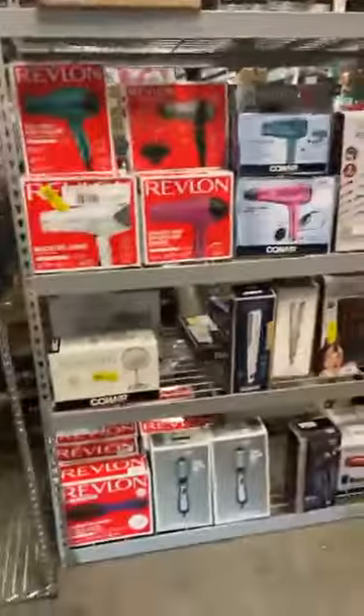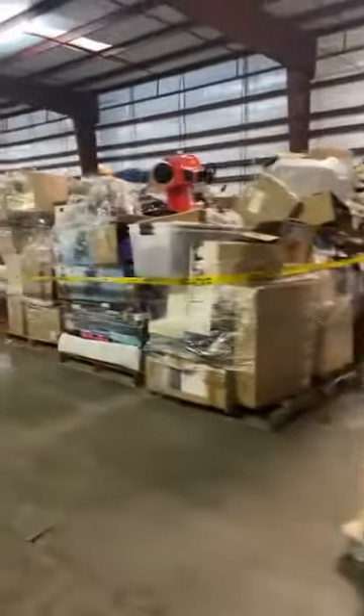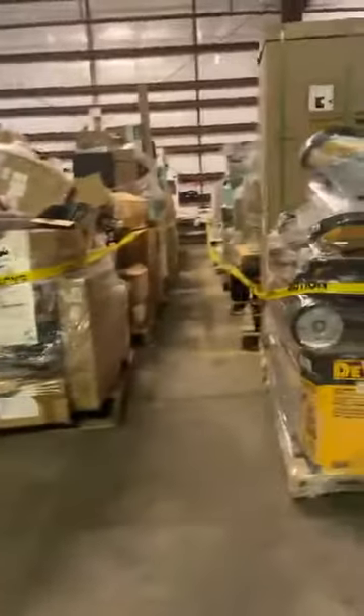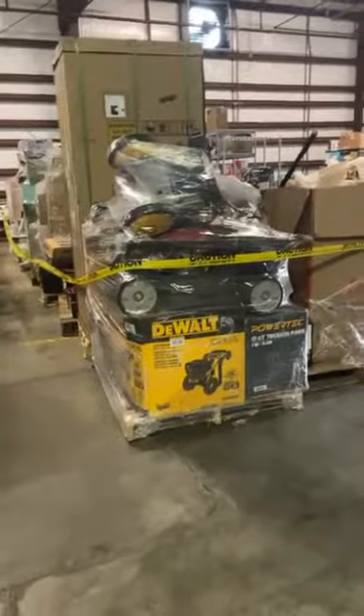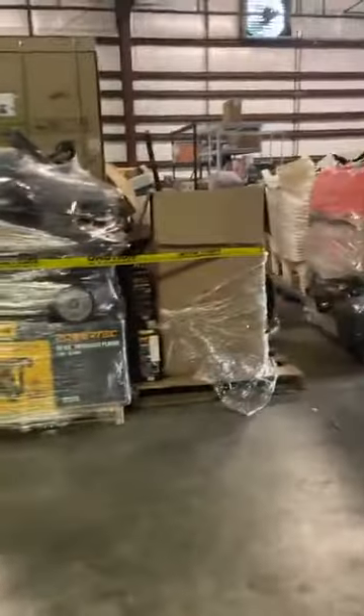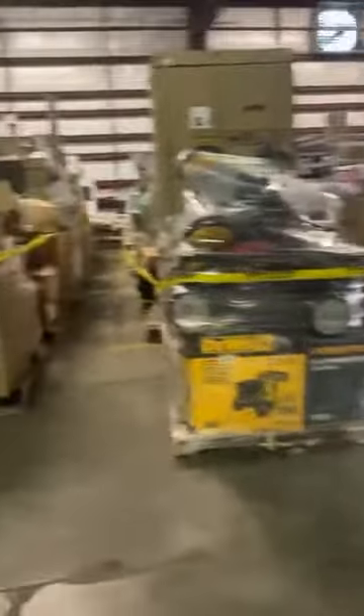We've got lots of beauty products, hair products, lawn and garden stuff out here getting priced. All of these pallets here came from our Jackson, Georgia location — we started there and were running out of storage units. We were able to get this location and maximize our growth. Whenever we did that, we had to palletize everything up from our Jackson location and bring it over here.